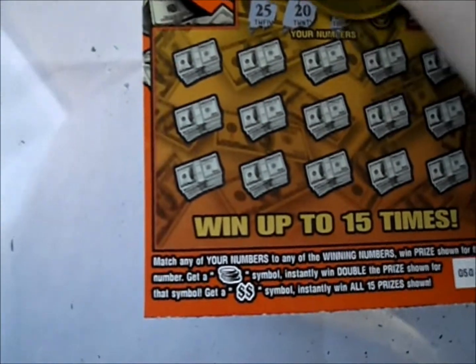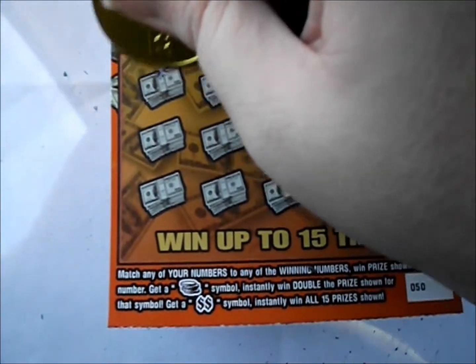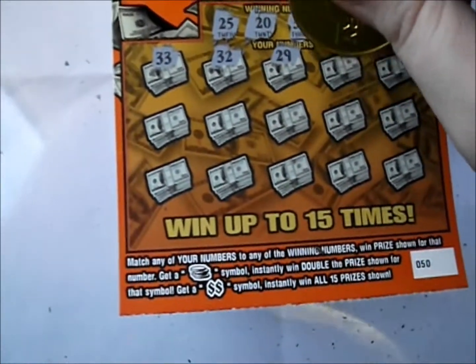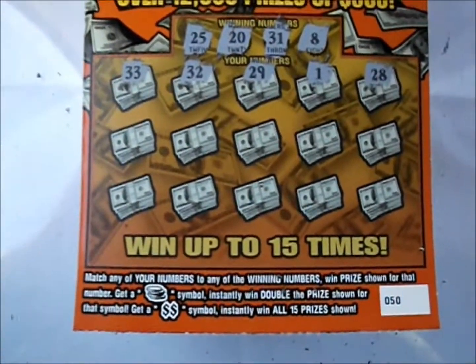Your numbers are 25, 20, 31, and 8. First game row: 33, 32, 29, 1, and 28. Nothing on that row.